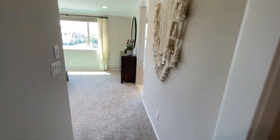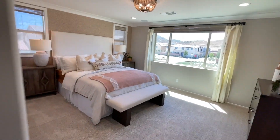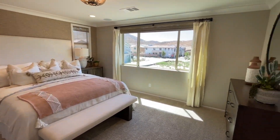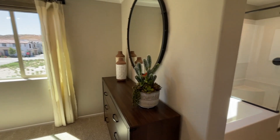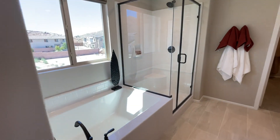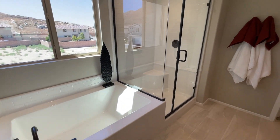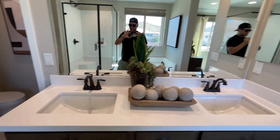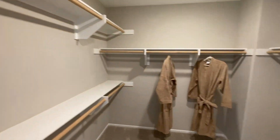Then there's the master here — shower and tub combo, double sinks, a toilet area, and another walk-in closet.